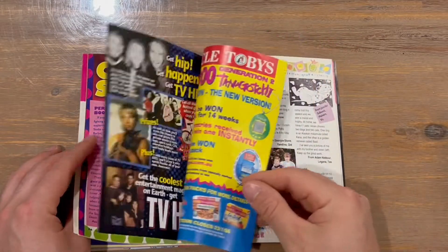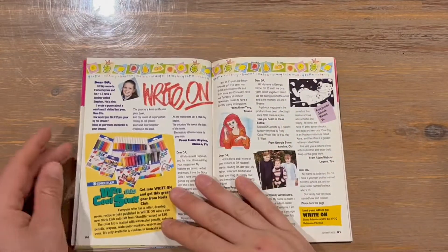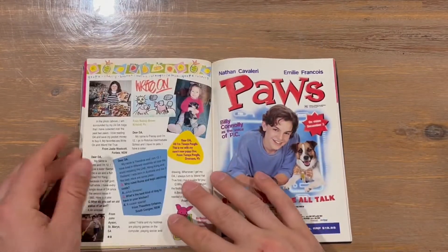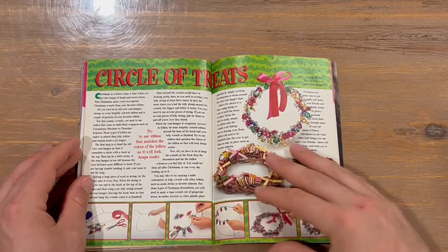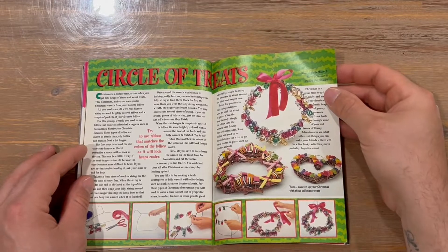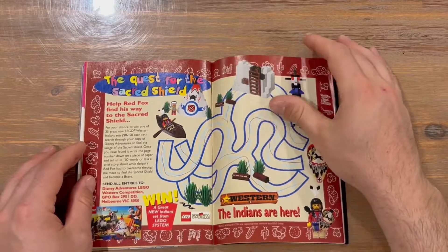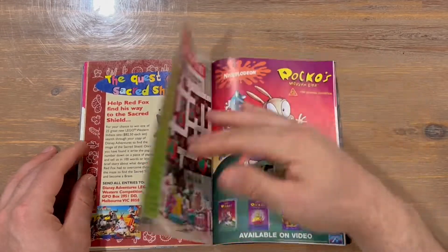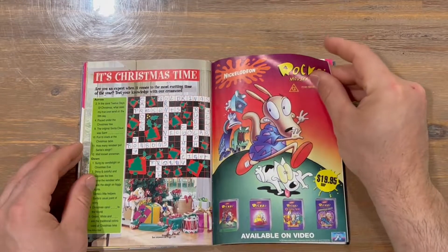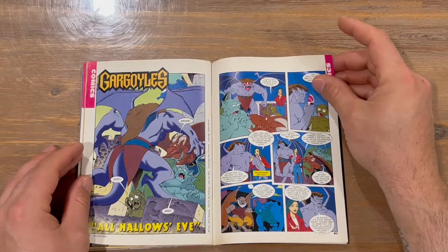Cool stuff. Circle of treats — you can make yourself a candy ring there. We've got some puzzles here, advertising, and a Gargoyles comic.